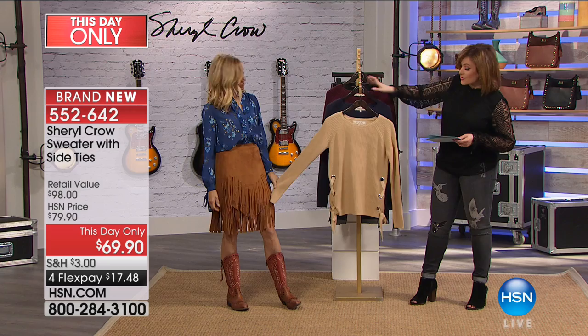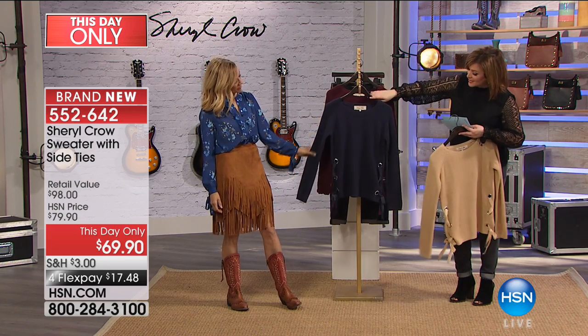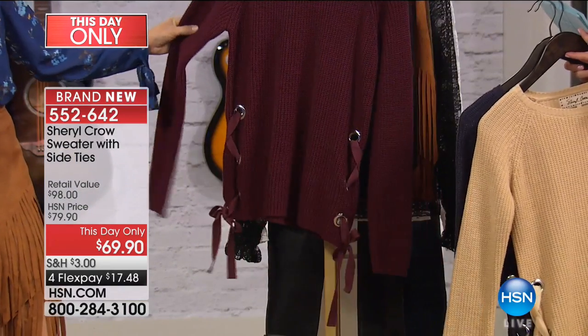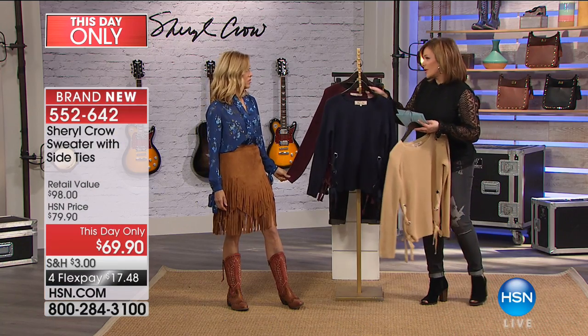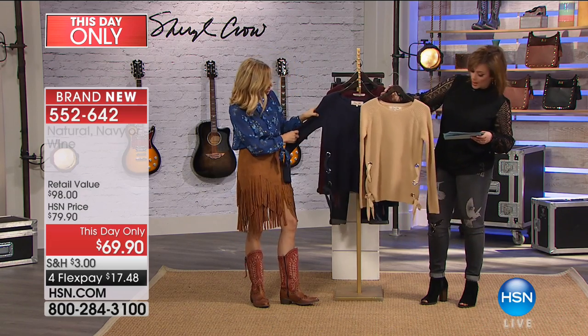We have small through 3X and three colors. This is natural; we also have it in navy — which you will wear so much — and in wine. It's 24 and a half inches in length and 60% cotton with acrylic, so it's very soft, very yummy, very lightweight. Really feels almost like cashmere.